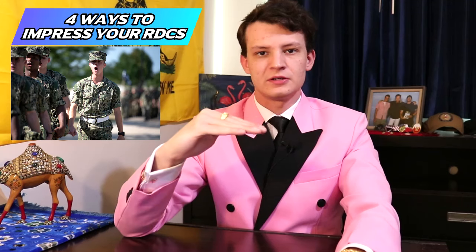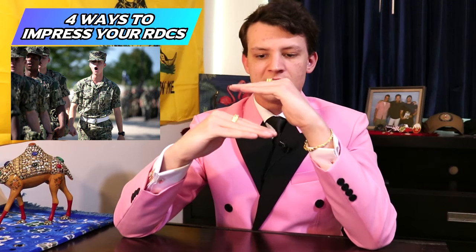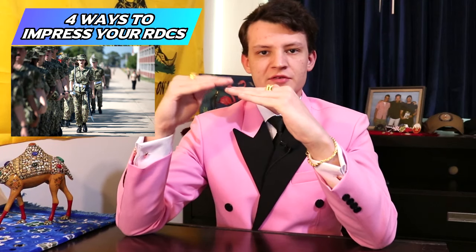AROC is also the cadence caller — when you're marching, they're the ones singing songs and counting 1, 2, 3, 4 to keep everybody in step. RPOC is the first in command of the division on a recruit level, and it's okay for them to talk directly to the RDCs because they're the highest ranking recruit. But if you or I go talk to the RDCs right away, early on they don't mind.